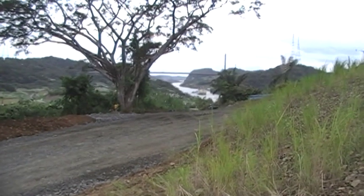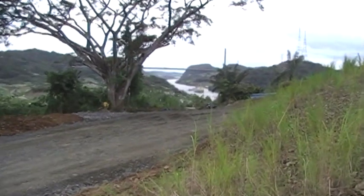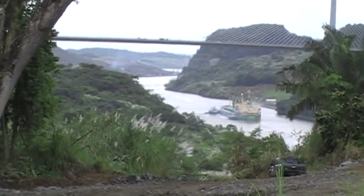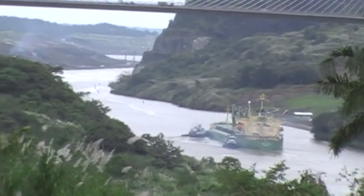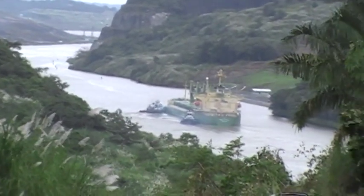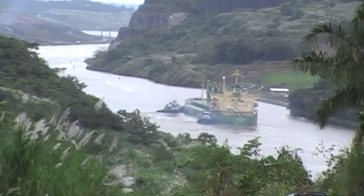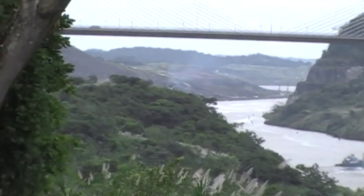There are two ships, one going each way in the canal right now. Hopefully I can get both of them. I don't know if they will pass or one stays to the side. But there's a tanker — it looks like it's loaded because it's sitting low in the water. Then there's a very large container ship on the other side of that hill.